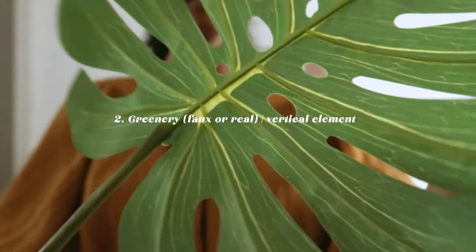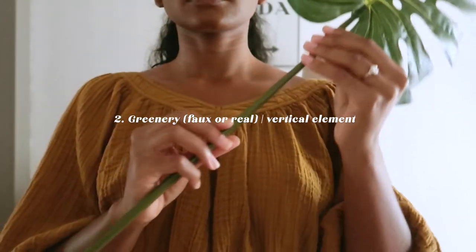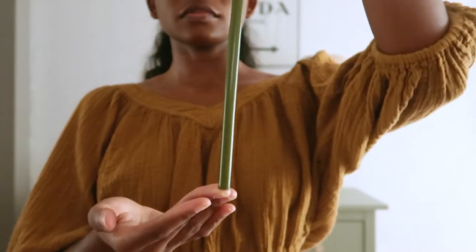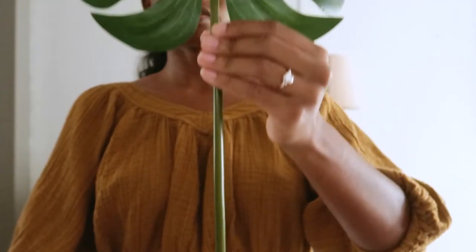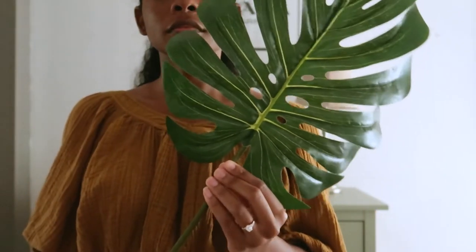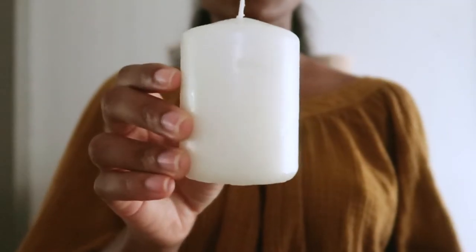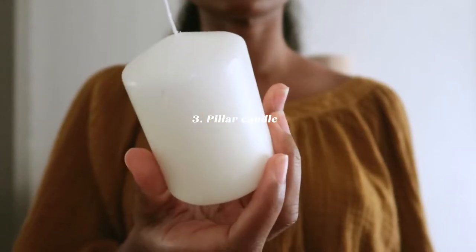The second item, and one of my favorites, is this faux monstera leaf that I got from Target for about five dollars. I think any scene comes alive with a touch of greenery, and if you don't necessarily have a green thumb like I do, you can opt for faux.